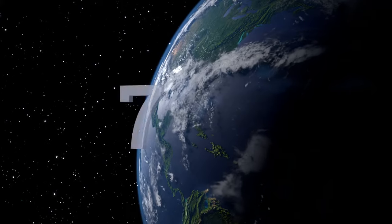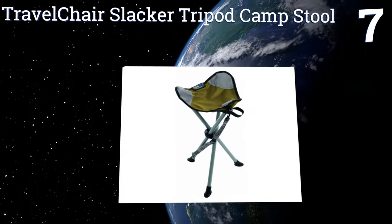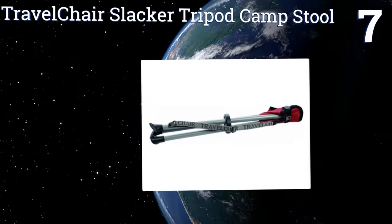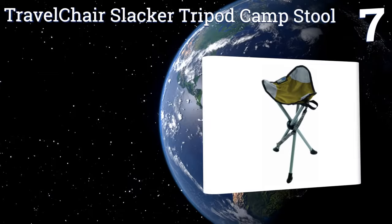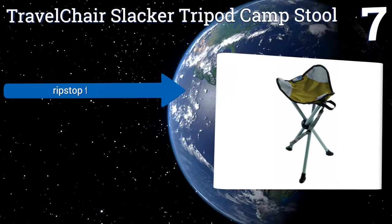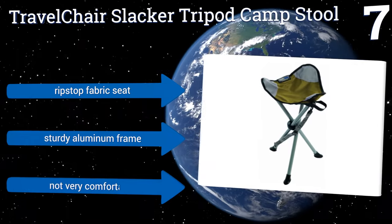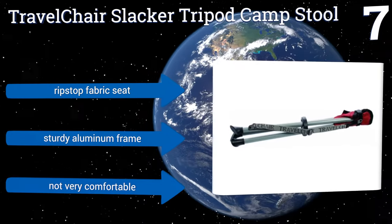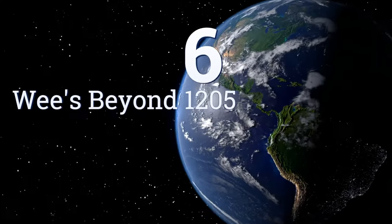At number seven, take the Travel Chair Slacker Tripod Camp Stool with you on your next outdoor adventure and you'll never want for a place to sit. It collapses down to the size of a rolled newspaper and can be held in its folded position by the included Velcro straps. It comes with a ripstop fabric seat and a sturdy aluminum frame, but it's not very comfortable.